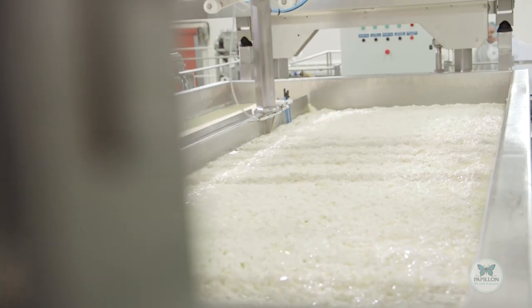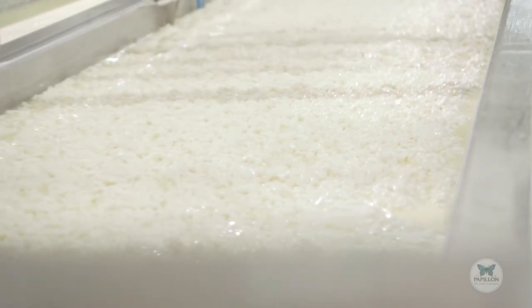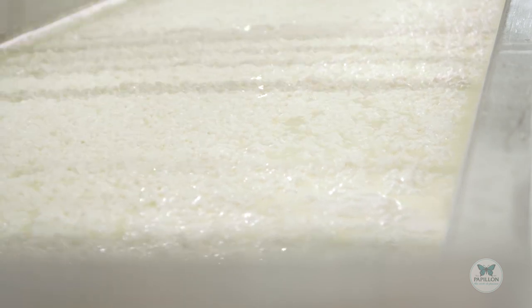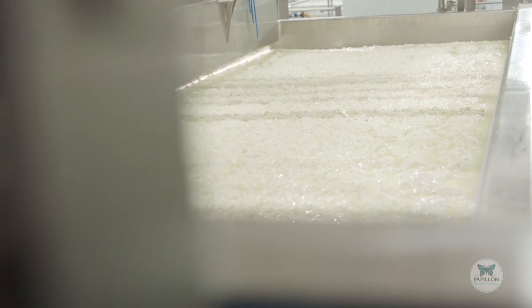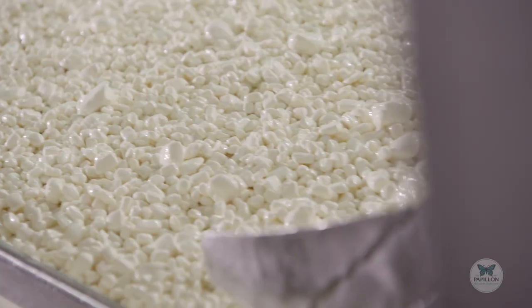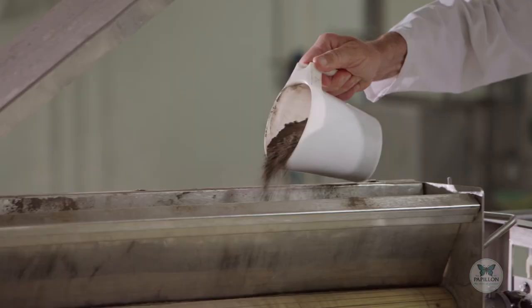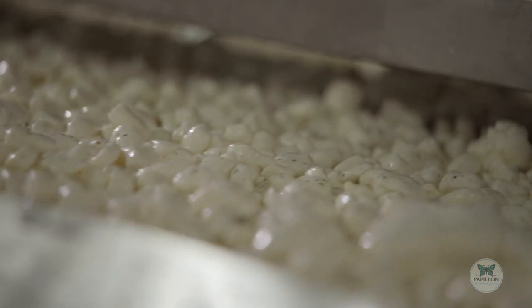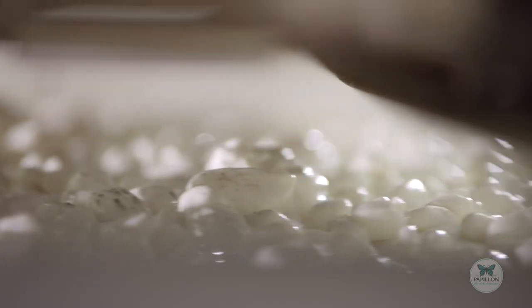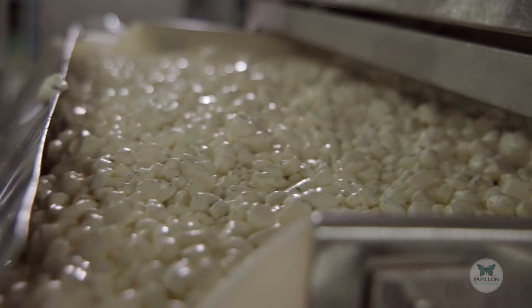These movements are the same as those used long ago. The Papillon master cheese maker observed, studied, and analysed them, and this is how the equipment was perfected to scrupulously reproduce the same gestures. Now comes the most important part: the Penicillium Roqueforte Papillon, taken from the inside of the rye bread baked in their oven, is powdered over the curd. This is what gives Papillon its taste and its characteristic blue veins.